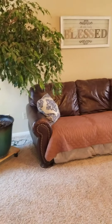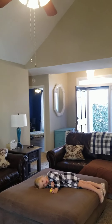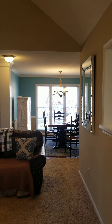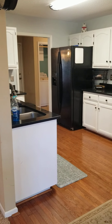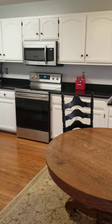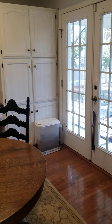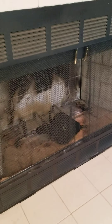We'll come back and look at that fireplace in a minute — I just want to give you a good view of the room. So this is a wood burning fireplace.